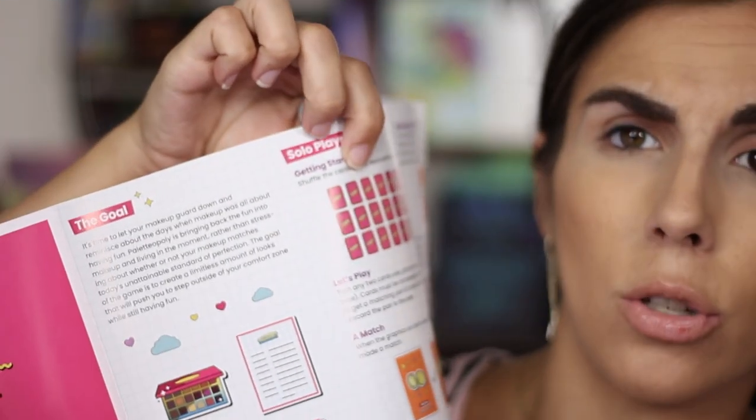Okay, so Paladopoly — we have the palette here, I've got all the stuff in front of me. It comes with instructions on how to play the game, including instructions for a solo game or two or more players. The goal of the game is to create a limitless amount of looks that will push you to step outside of your comfort zone while still having fun.